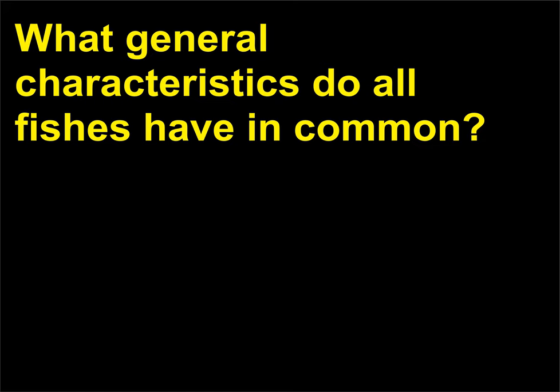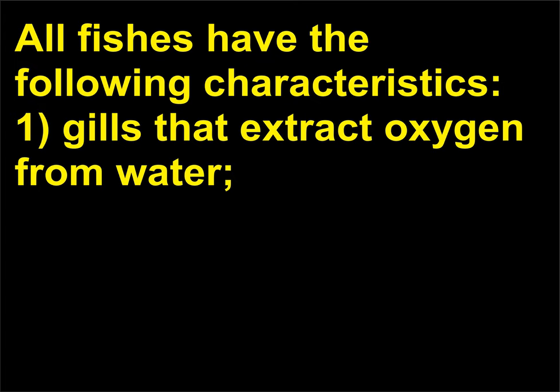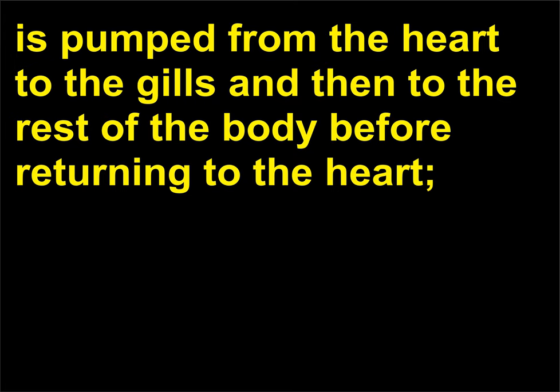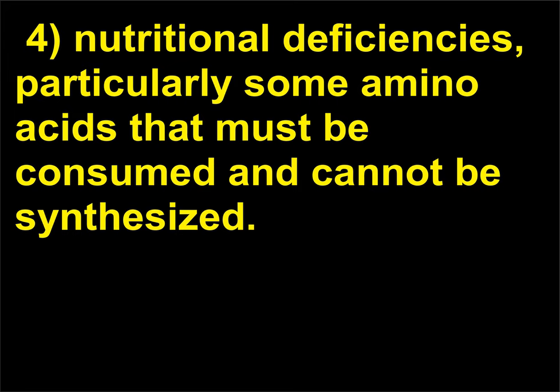What general characteristics do all fishes have in common? All fishes have the following characteristics: 1. Gills that extract oxygen from water. 2. An internal skeleton with a skin that surrounds the dorsal nerve cord. 3. Single loop blood circulation in which the blood is pumped from the heart to the gills and then to the rest of the body before returning to the heart. 4. Nutritional deficiencies, particularly some amino acids that must be consumed and cannot be synthesized.